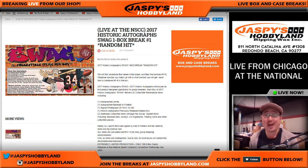Coming at you live from Chicago at the National. Very early for me, but we've got a lot of breaks lined up, so we should have a lot of fun.